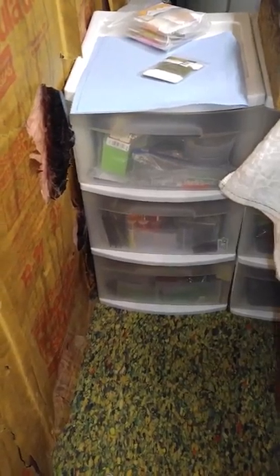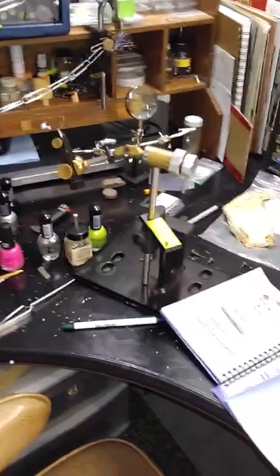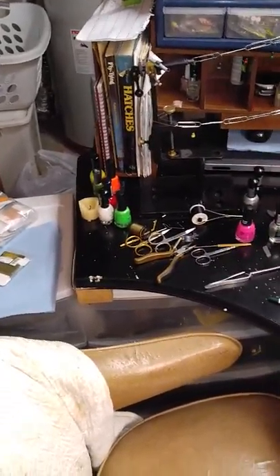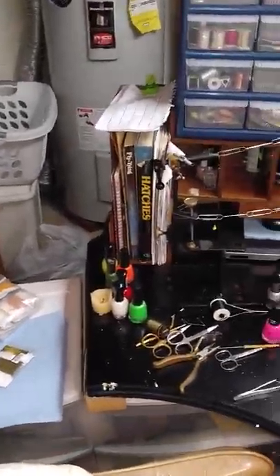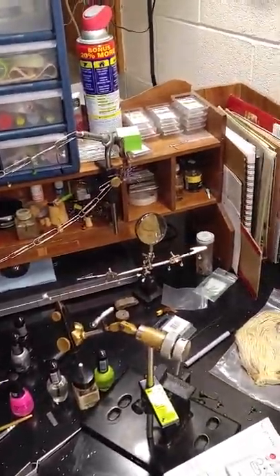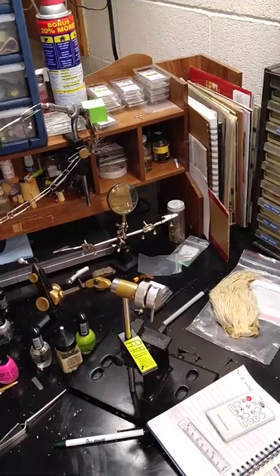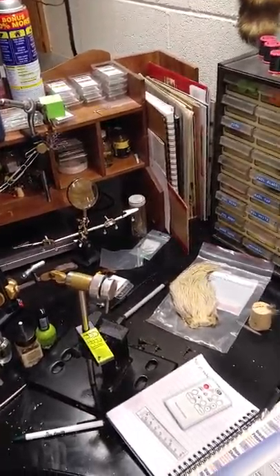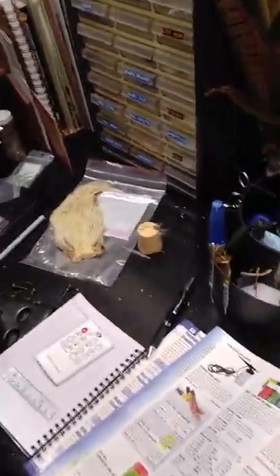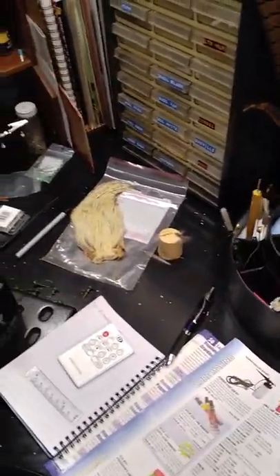Three drawers there and three drawers there full of fly tying supplies. I do it all — I build a lot of my own stuff. I'm hoping to get into custom painting my own crankbaits soon. I paint my own jig heads, build my own crawler harnesses, tie my own flies, and I've recently got into fly fishing a couple years ago.